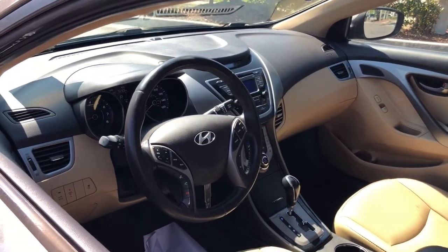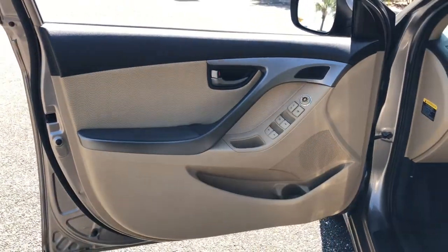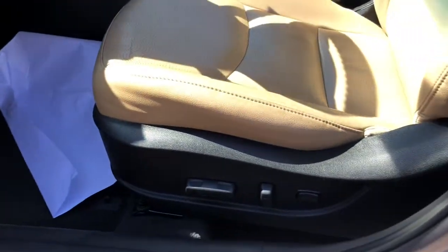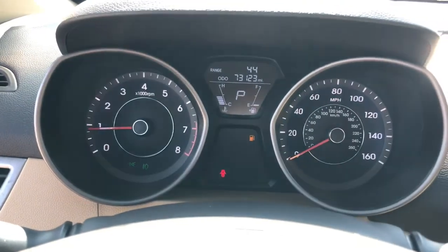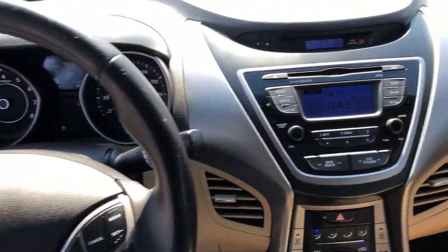These are just some of the great options this vehicle comes with: electronic stability control, steering wheel audio controls, tire pressure monitoring system, daytime running lights, trip computer, power windows, bucket seats, wheel locks, four-wheel disc brakes, and power door locks.